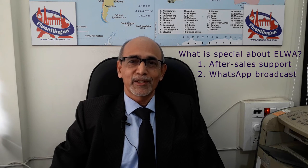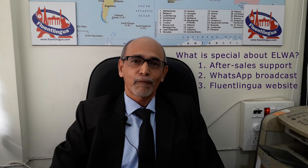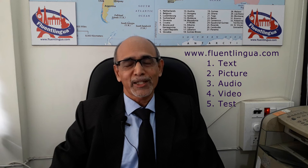Our third USP is our website. We have five different types of material on our website, fluentlingua.com: text, picture, audio, video, and test. And you can use all these materials on your mobile too.